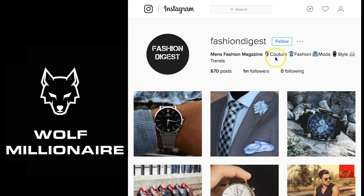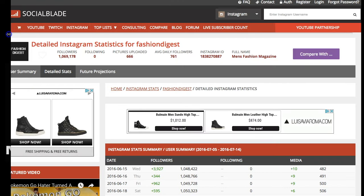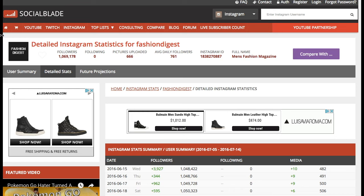The first thing that we want to do is load up Social Blade. You go to SocialBlade.com — this is the free web analytic tool that allows you to look at follower growth for Instagram, YouTube, and Twitch. We're going to select Instagram. I've already put in Fashion Digest so it's loaded up the account, and I've also clicked on detailed stats.